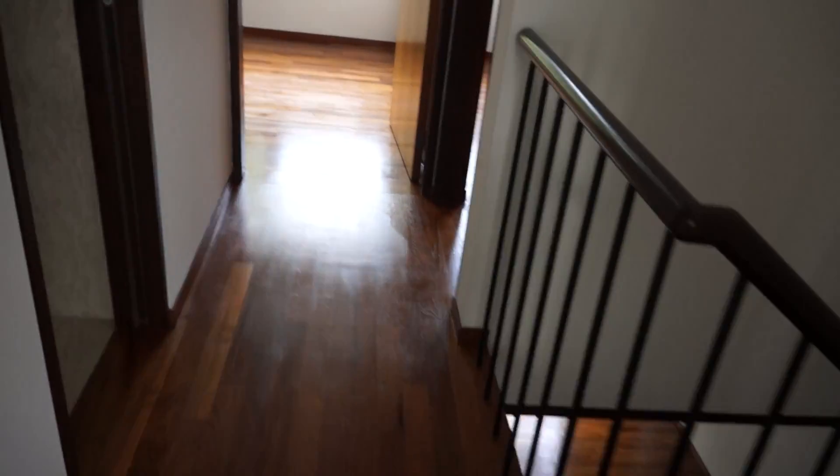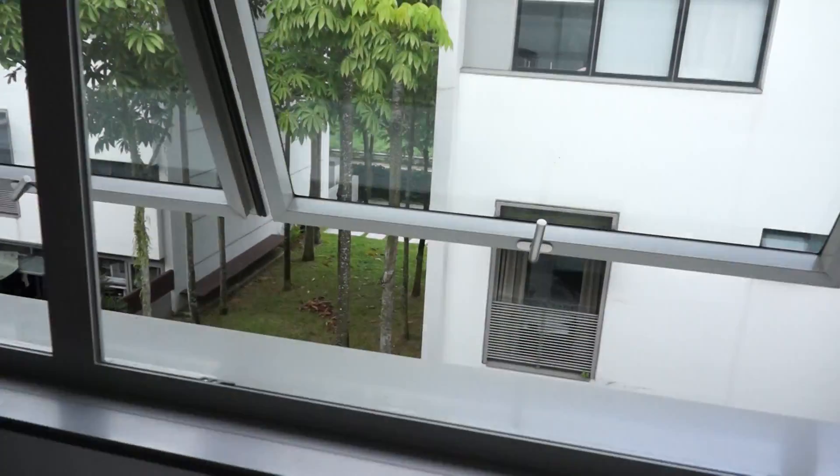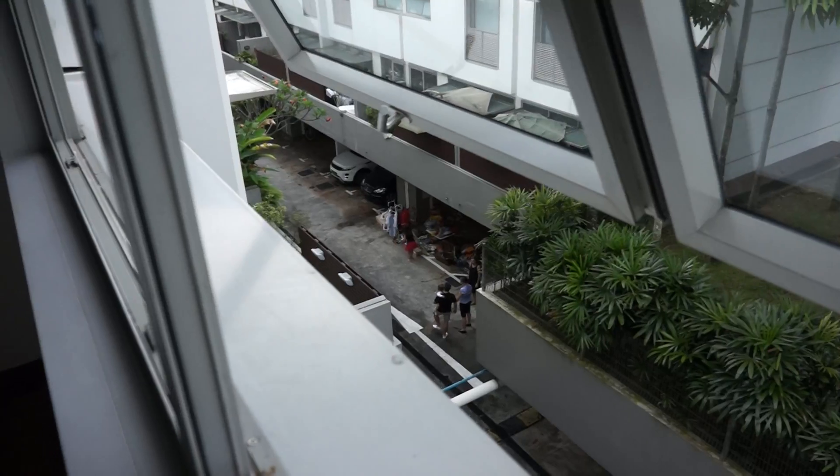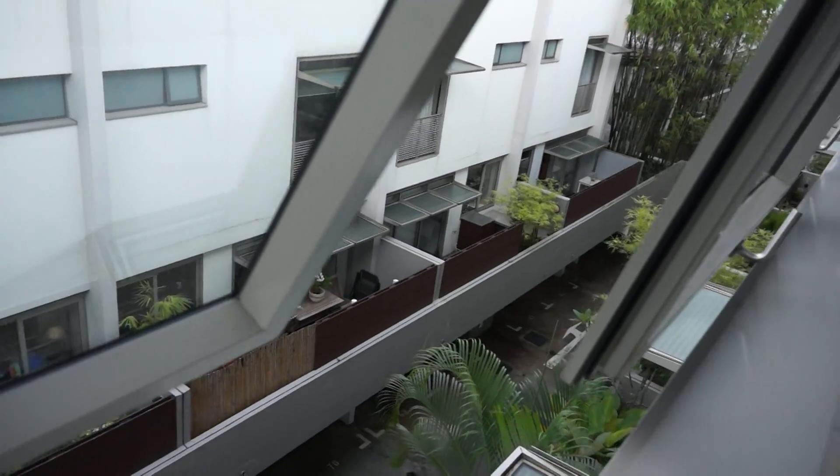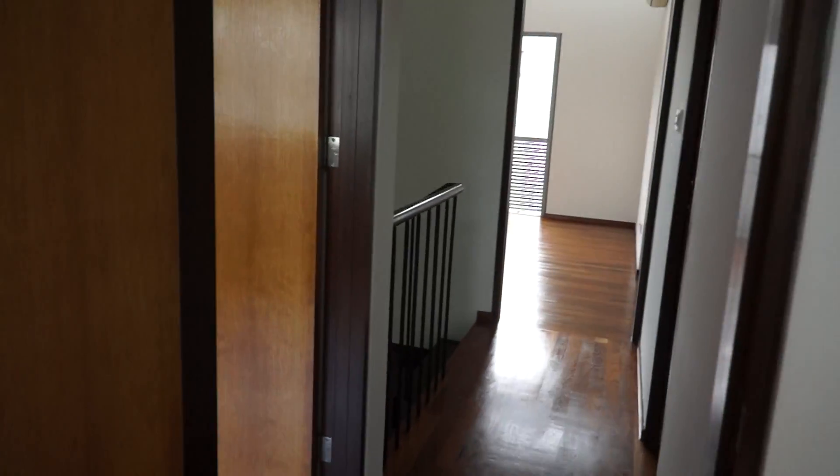So this is maybe Bedroom 3. There's a top floor. So the rooms are not bad size. Turn the roof.